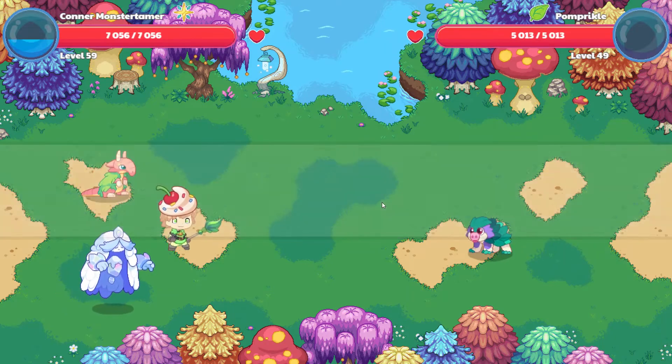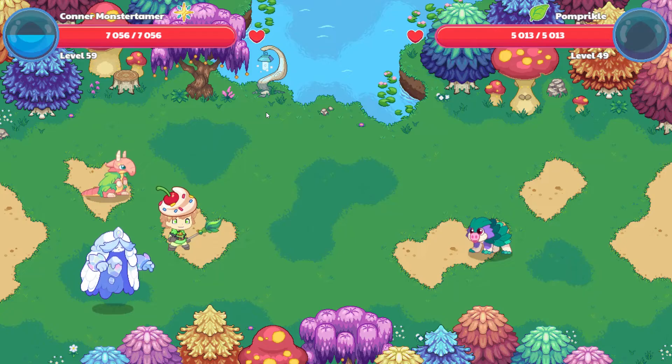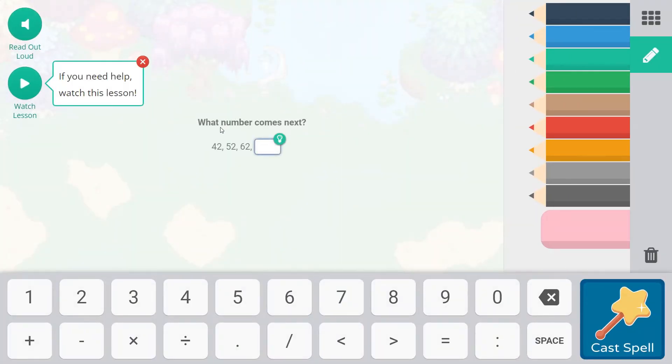Here is our wizard battle. This is Palm Prickle with one Falling Star Smash. What number comes next? 42, 52, 62 — you can see the ones place isn't changing. This is an ascending pattern, it's going up, it's increasing. So 42, 52, 62, 72 would be the next number in this sequence because it's ascending by 10.